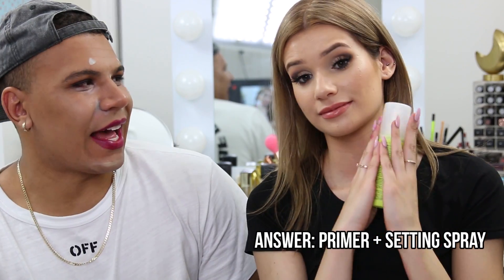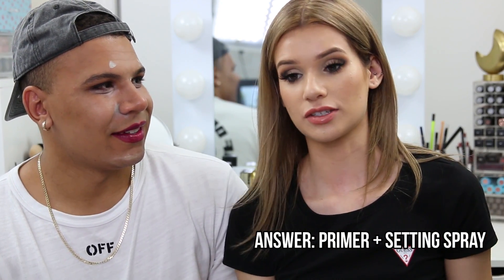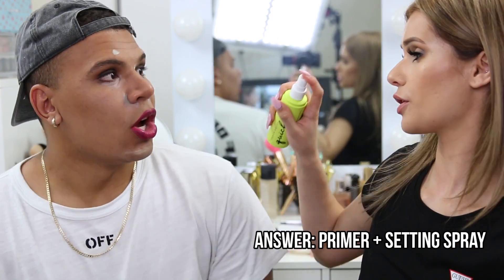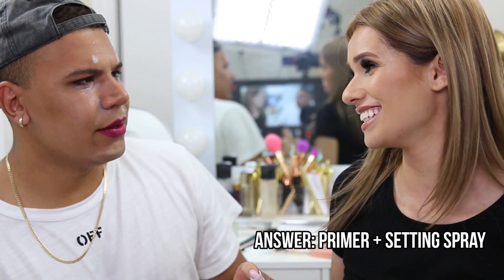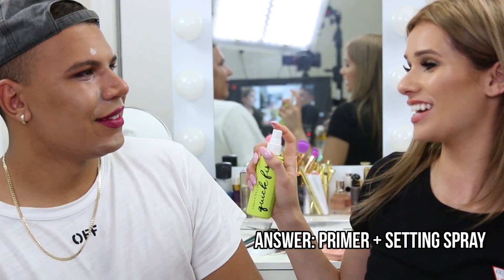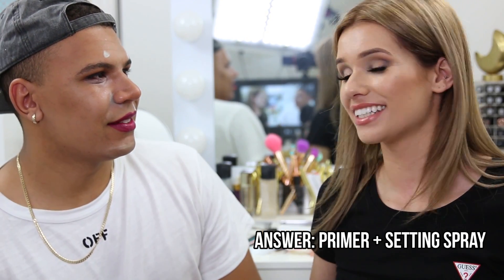Final product: Charlie is told this is the last one. He guesses primer again since 'everything's been a primer.' Silvia just shows him — it's a setting spray that keeps makeup on. Charlie eventually gets it right, saying 'it keeps makeup on.' Silvia confirms it's called setting spray and gives him the point. She wraps up, noting all he needed was foundation, blush, and mascara and he would have been set.